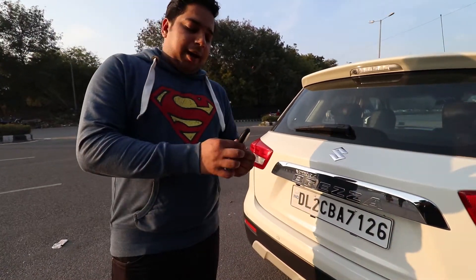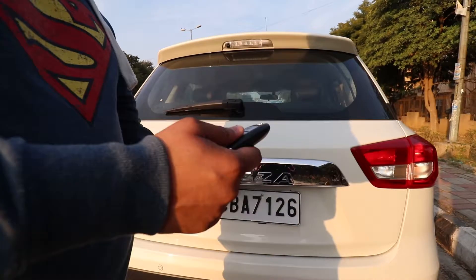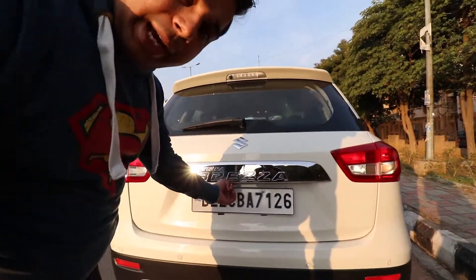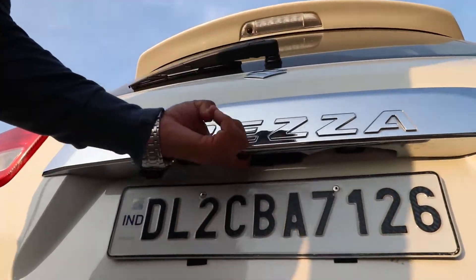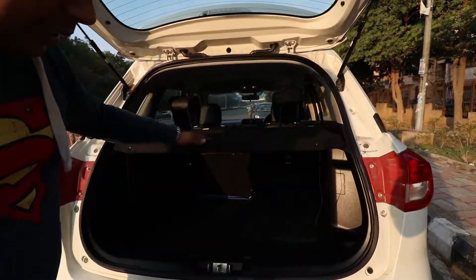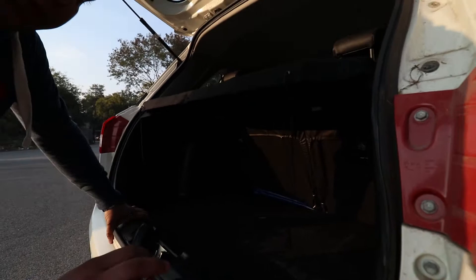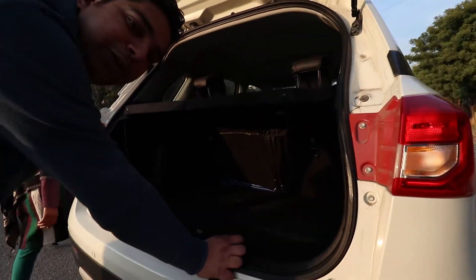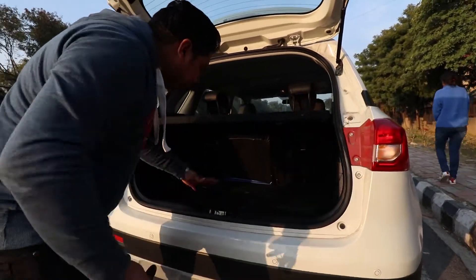Moving to the rear, this is the top model. On the key, you will not get a boot button, so you will unlock the car manually. There is a boot button on the car itself — you can press it to open the boot. You can see the parcel tray, and below it the boot space. The boot space is good.